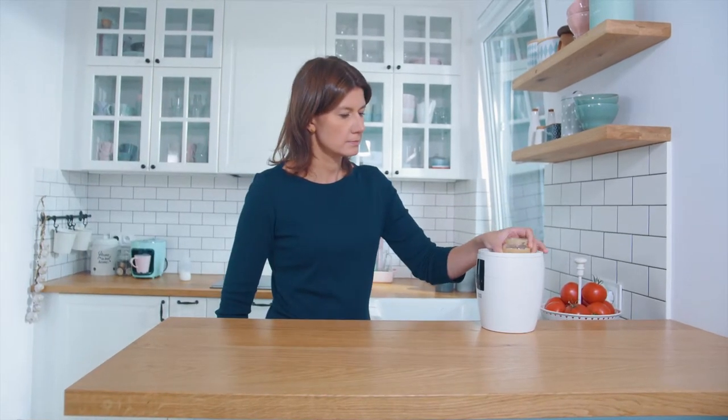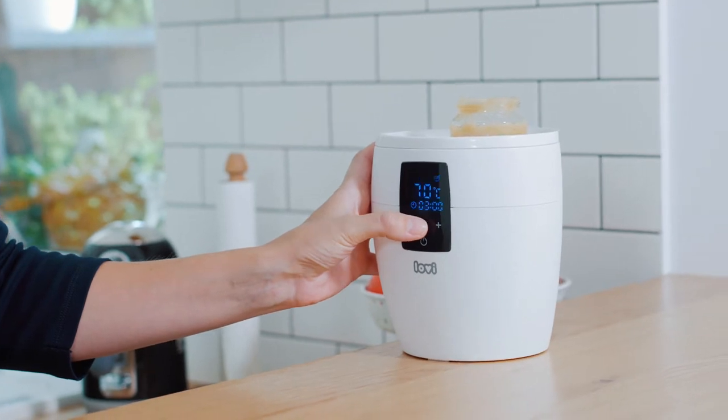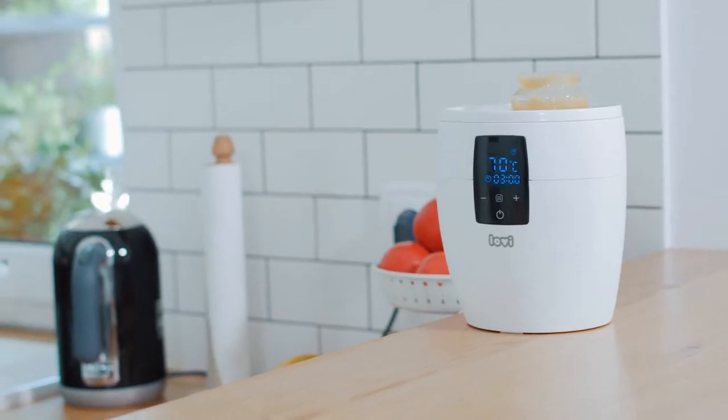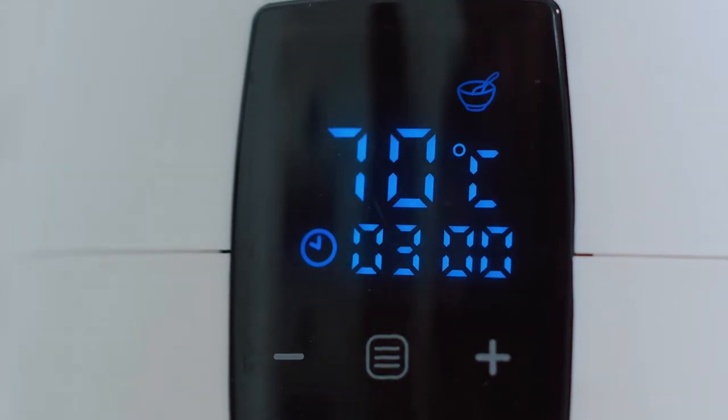Use the bottle warmer, which quickly and evenly heats up milk or meals for your little one to the right temperature. The Lovey Bottle Warmer only takes 2 minutes from the time of heating the food at room temperature to the temperature appropriate for a baby.